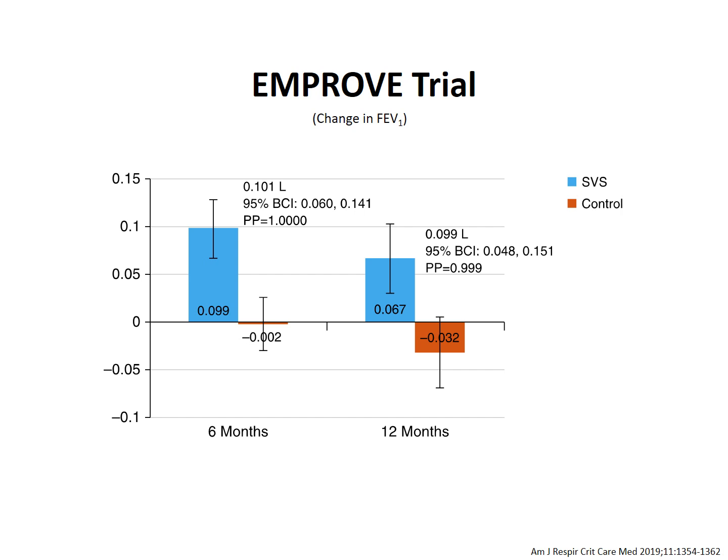This landmark study compared the Spiration Valve System with the standard of care in patients with severe heterogeneous emphysema and low collateral ventilation. At six months, it showed about 100 milliliters improvement in FEV1 in the treated patients compared to the control group. The degree of air trapping was less, the RV to TLC ratio was 4% lower, and there was marked improvement in dyspnea and quality of life. At 12 months, the treatment group improved by 67 milliliters on average, whereas the control group decreased by 32 milliliters — a between-group difference of 99 milliliters. The results of this trial added more evidence that led to the inclusion of bronchial valve therapy in the guidelines for the treatment of patients with severe COPD.